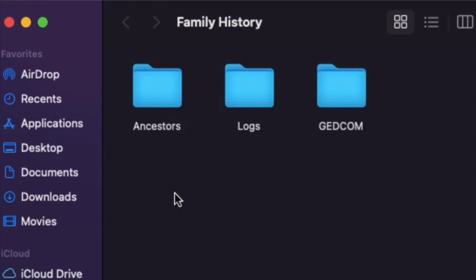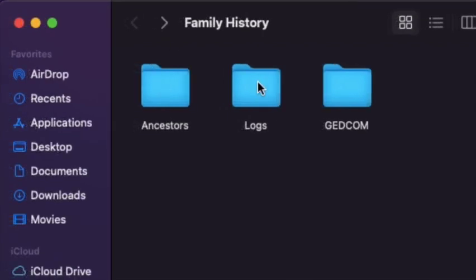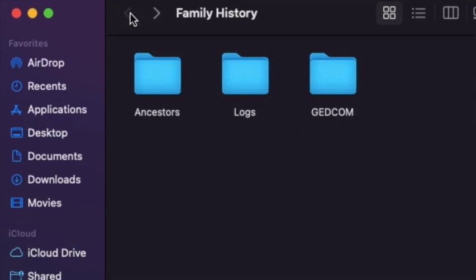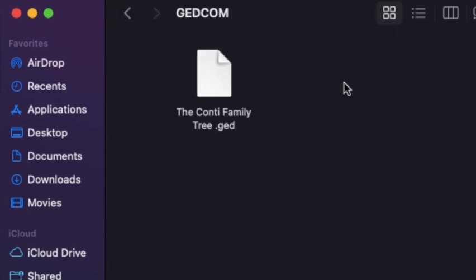The family history folder contains a folder for ancestors where all of my ancestors are organized by their surname. There's also a folder for logs where I keep my interview log, artifacts and possessions log, and research log, which I'll talk more about in a later video. Essentially any organized list that applies to the family tree as a whole lives in the logs folder. And here is where I have the GEDCOM saved — you should be periodically downloading and saving that as you build out your family tree to continue to have an updated version.